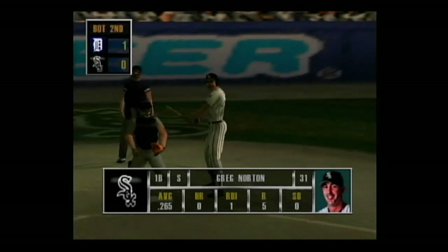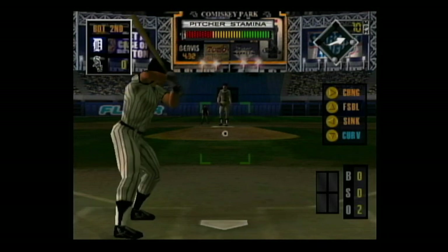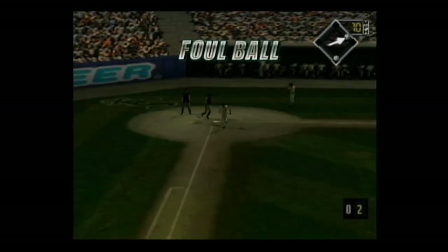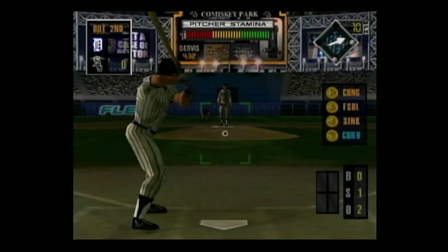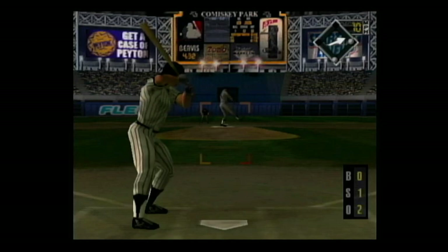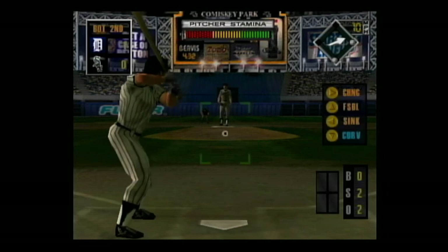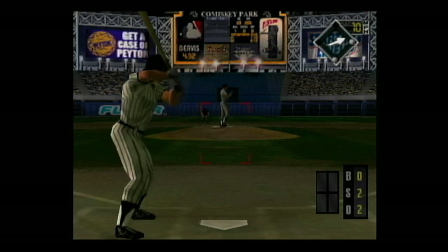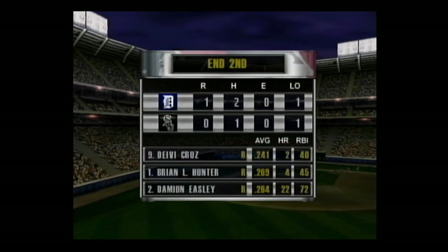Coming up, the first baseman. Smash to first base. Changeup on the corner for a strike. Got him looking — strike three! The batter simply wasn't expecting that pitch. He was frozen and got caught for the third strike.